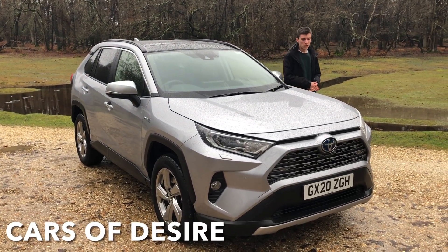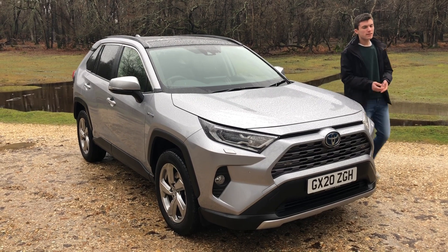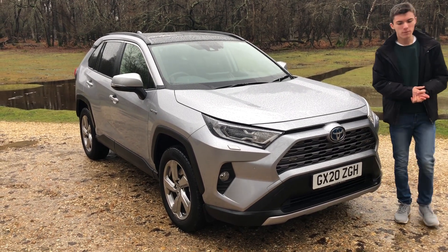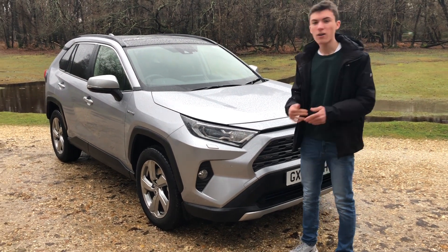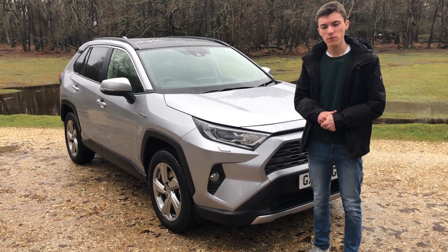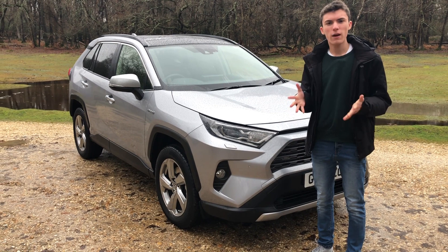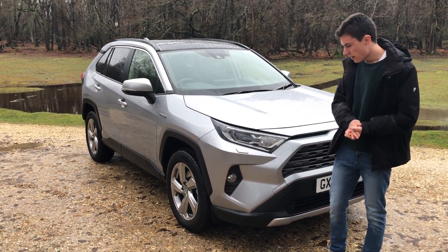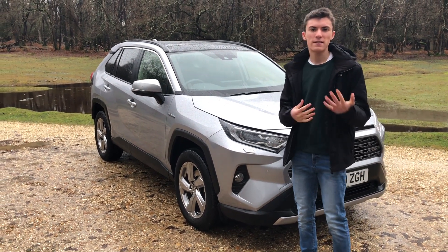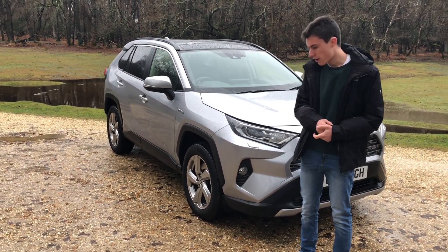Hello guys and welcome back to the channel. This week we've been testing the RAV4 in the XL trim level, which sits in the medium to higher end. It's arguably the best trim level to go for because it brings all the sort of premium equipment that you'd expect to have in your versatile SUV. We'll talk more about the specs of the interior and the technology a bit later in the video.